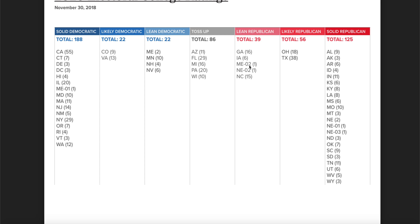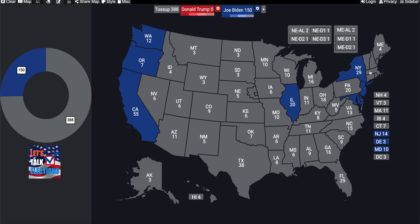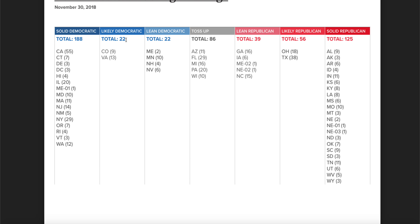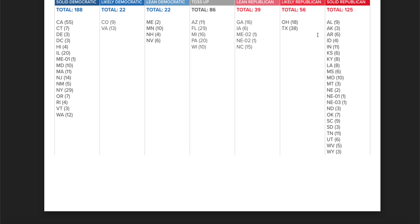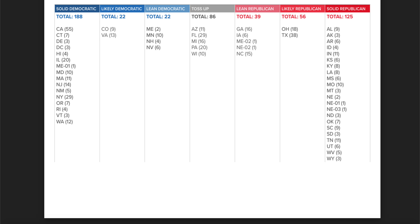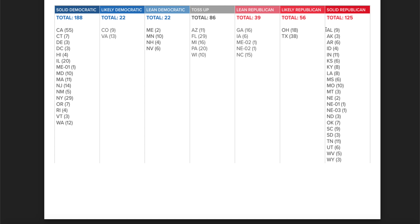Looking at the solid Democratic states — California, Connecticut, Delaware — this should put the Democrats at 188. I'm missing one state: New Mexico, and Maine's first congressional district also contributes, which is what puts the Democrats at 188 solid electoral votes.